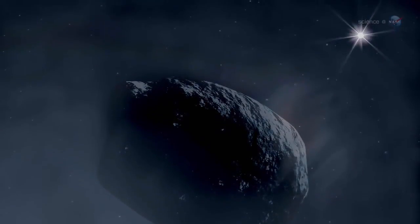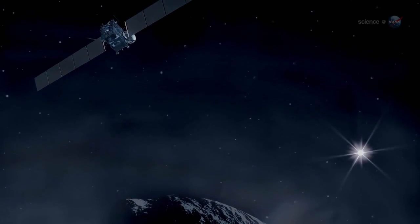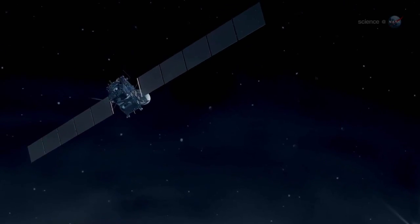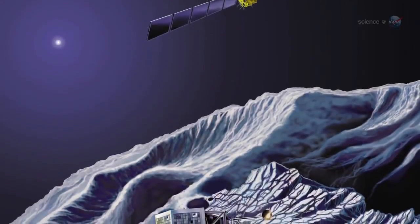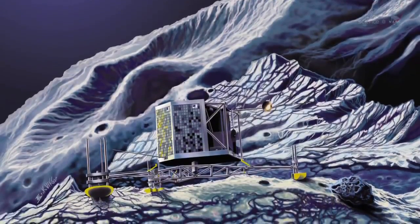Meanwhile, orbiting overhead, the Rosetta spacecraft will be busy too. Onboard sensors will map the comet's surface and magnetic field, monitor the comet's erupting jets and geysers, measure outflow rates, and much more. Together, the orbiter and lander will build up the first 3D picture of the layers and pockets under the surface of a comet.